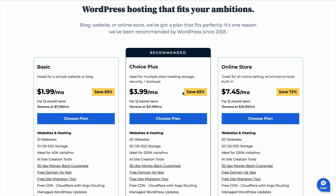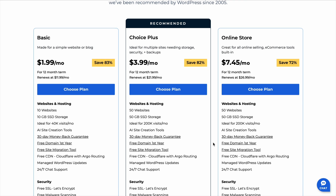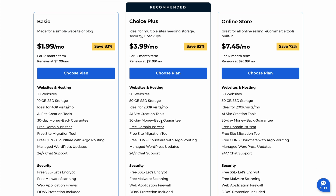Stick around because by the end, you'll know exactly which plan gets you the best deal and how to avoid overpaying. So let's get into it. Bluehost and SiteGround are both highly rated hosting providers, and they've been recommended by major companies and review sites for years.